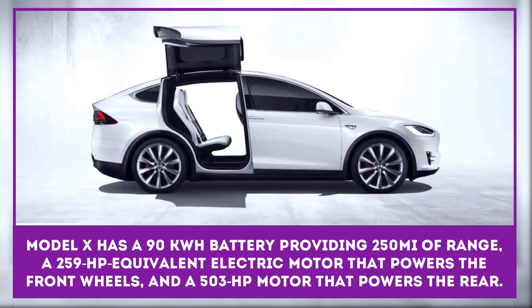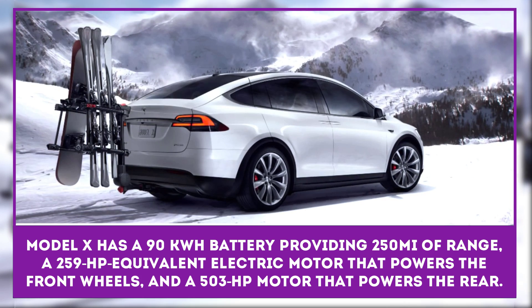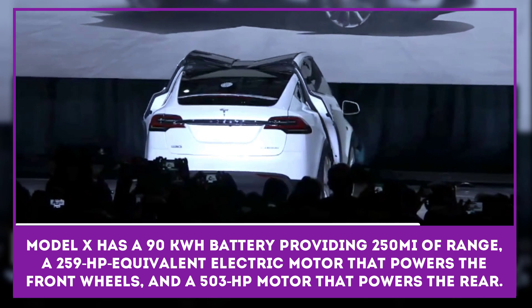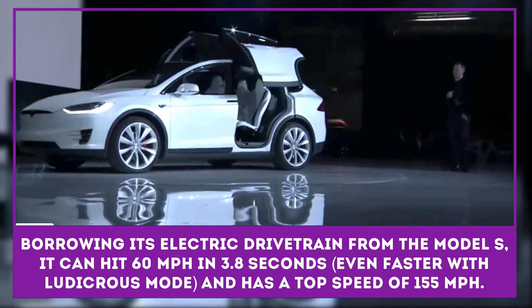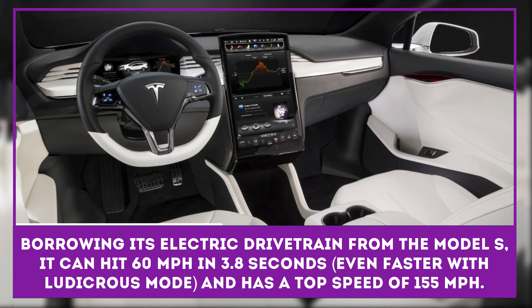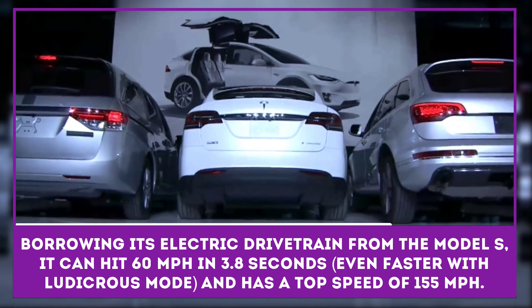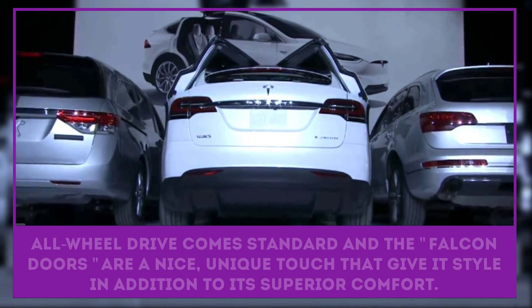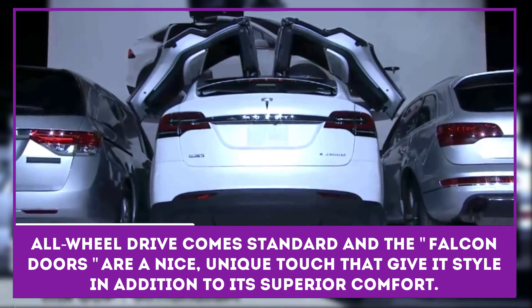Borrowing its electric drivetrain from the Model S, the Model X will have a similar driving range, but its crossover body and ability to seat seven passengers could make it more appealing for drivers who need more seats or space. Model X comes with a 90 kilowatt-hour battery providing 250 miles of range, a 259 horsepower equivalent electric motor that powers the front wheels, and a 503 horsepower motor that powers the rear. It can hit 60 miles per hour in 3.8 seconds, even faster with Ludicrous mode, and has a top speed of 155 miles per hour.